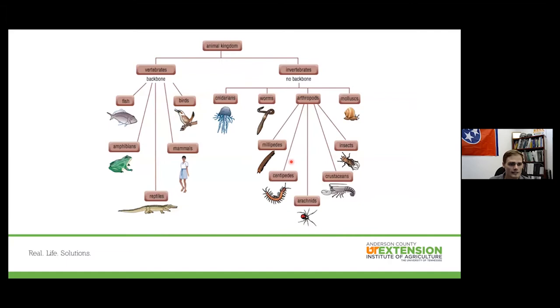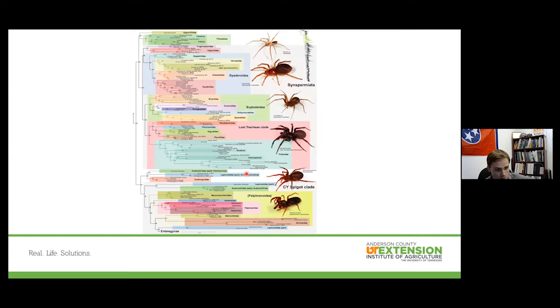Starting from the top: at the animal kingdom level, we have vertebrates and invertebrates. What we'll be focusing on today is not necessarily insects but the closely related class Arachnida. The term 'arachnid' comes from Greek mythology — Princess Arachne challenged the goddess Athena to a weaving contest, lost, and was turned into a spider, destined to weave for the rest of her life. That's where the term 'arachne' comes from.